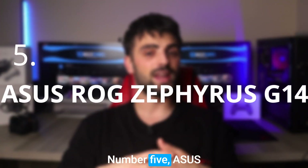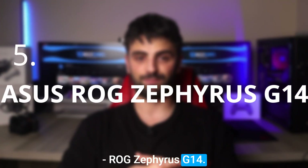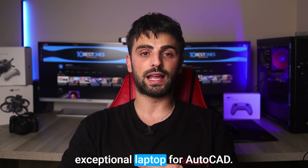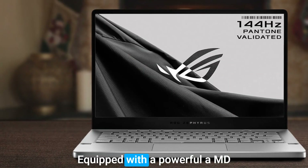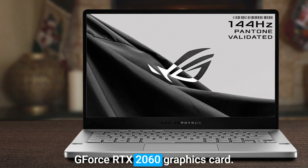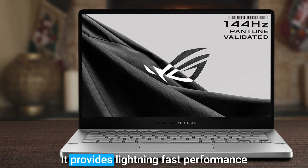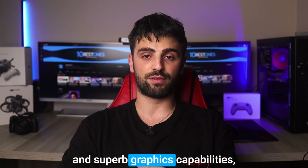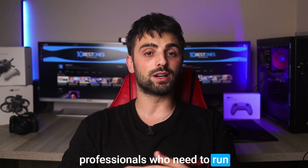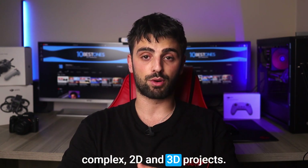Let's get started! Number 5: the ASUS ROG Zephyrus G14. This is an exceptional laptop for AutoCAD, equipped with a powerful AMD Ryzen 9 processor and an NVIDIA GeForce RTX 2060 graphics card. It provides lightning-fast performance and superb graphics capabilities, making it a great choice for design professionals who need to run complex 2D and 3D projects.